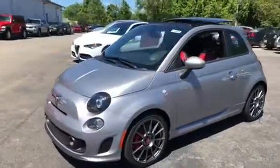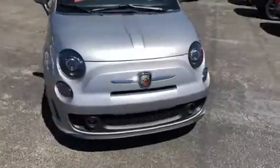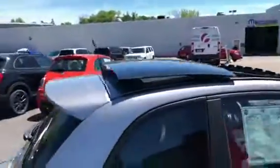Hey there, I wanted to make this quick walk-around video for you of our 2018 Fiat 500 Abarth. As you can see, the Abarth logo right there. Walking around the car, you're going to have your wheels right there with the Abarth logo, window sticker, along with a panoramic sunroof.